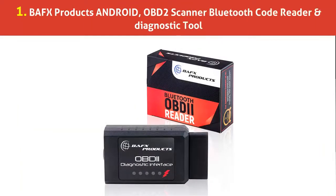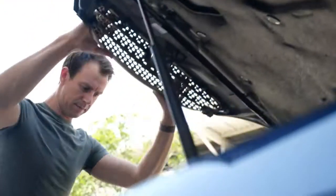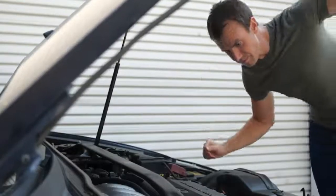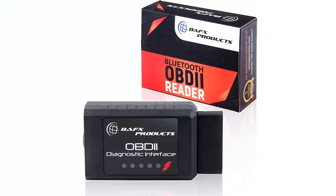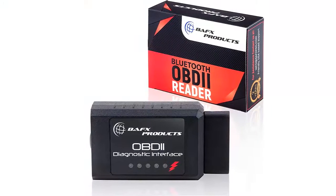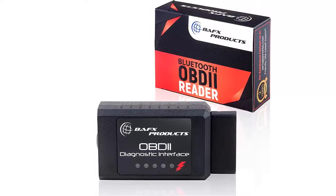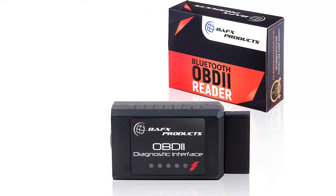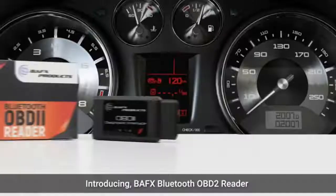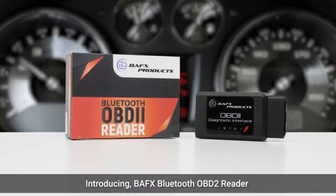Our list at number 1: BAFTS Products Android OBD2 Scanner Bluetooth Code Reader and Diagnostic Tool. Our OBD2 Bluetooth Engine Code Reader works with all consumer automotive vehicles, cars and trucks in the USA that are model year 1996 or newer. Compatibility varies depending on vehicle country of location — see the product description to check your vehicle's computer compatibility based on your country.